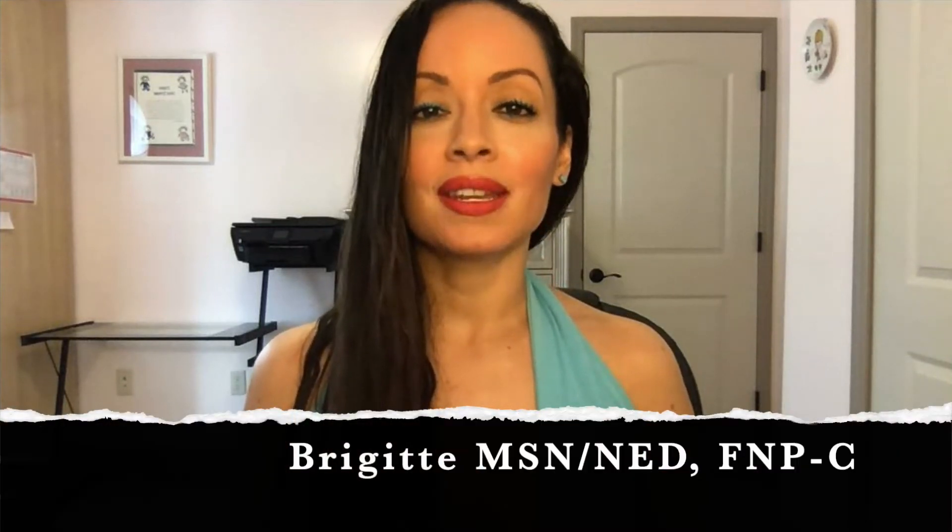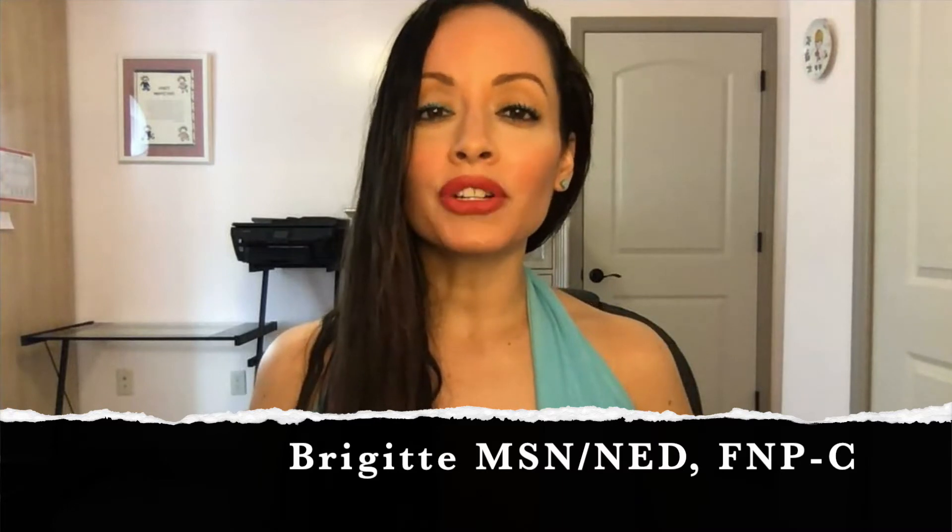Welcome to Nursing with Professor B. In today's video, I will be discussing normal vital signs and what are some factors that can affect blood pressure and heart rate.